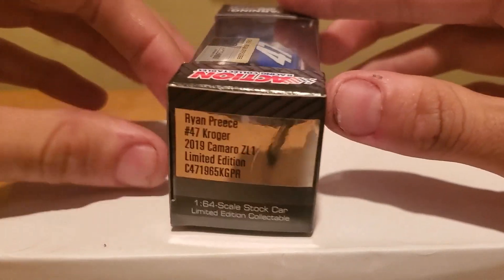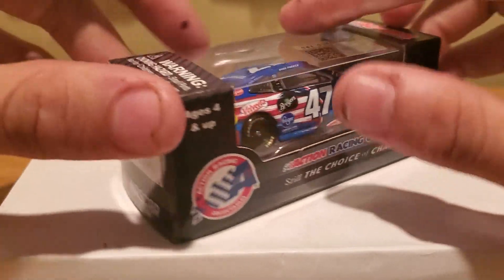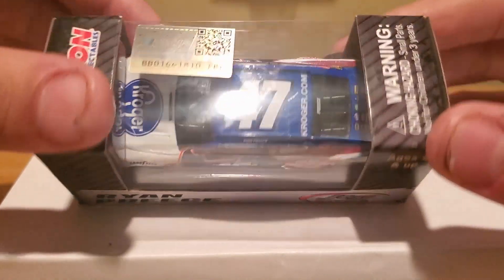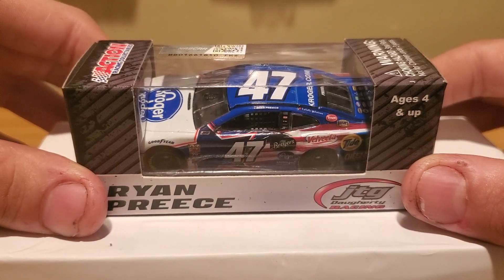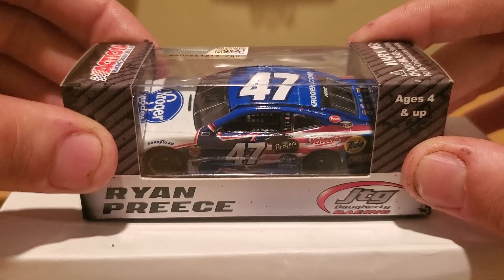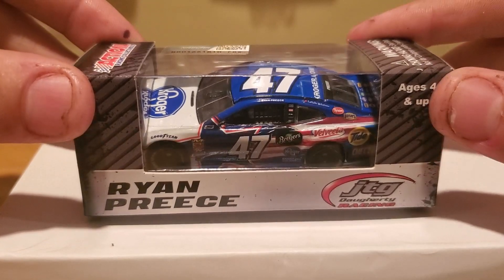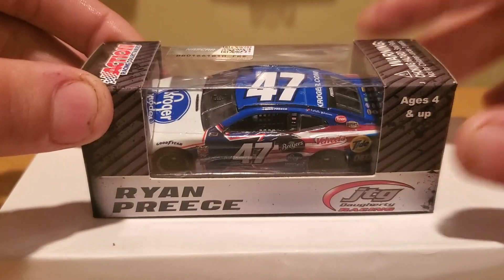This is a beautiful, great looking paint scheme that I just, once they revealed the paint scheme back in January with the rest of the JTG Daugherty cars, this right here is an absolute beauty. I even saw this car in the 1:24 scale as well when I was at Watkins Glen — if I didn't go on that shopping spree, I could have picked up the 1:24 version of this car because this paint scheme is really nice. I love the American colors on this car. I'm looking forward to unbox this car right now and show you guys a closer look of the Ryan Preece 2019 Standard Release Car.